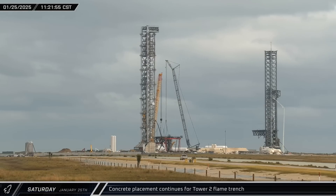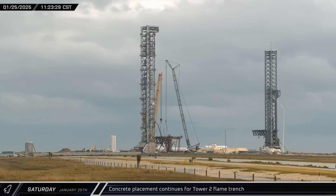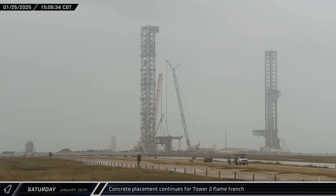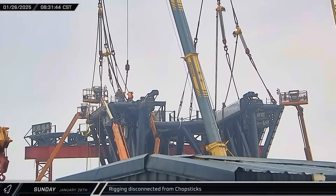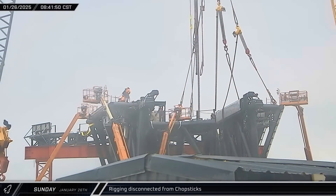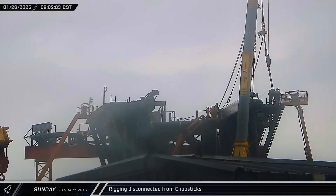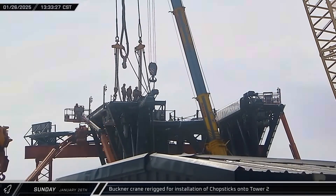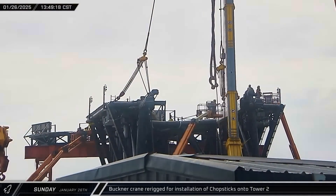On Saturday morning, a concrete pump truck set up near Tower 2 and over the next several hours worked placing fresh concrete for the flame trench at the new pad. First thing Sunday morning, both cranes were disconnected from the chopsticks, leaving the entire assembly resting on the jig awaiting final install on the tower. That afternoon, crews began re-rigging the crane to lift the entire combined assembly for installation.